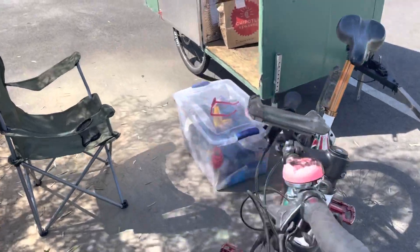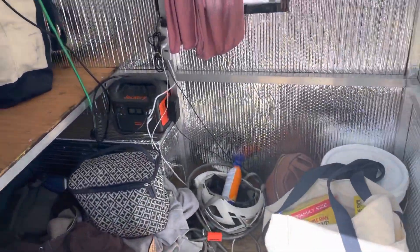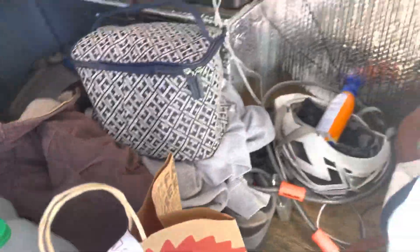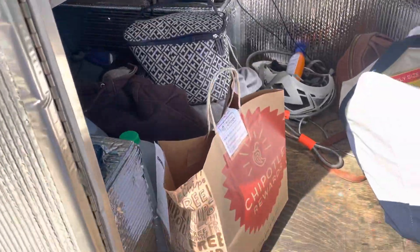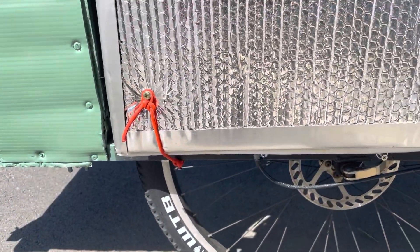And here's the trusty steed — my bike. I'm actually gonna eat some Chipotle here and get ready to go soon, but yeah, she's loaded up and everything's in her.